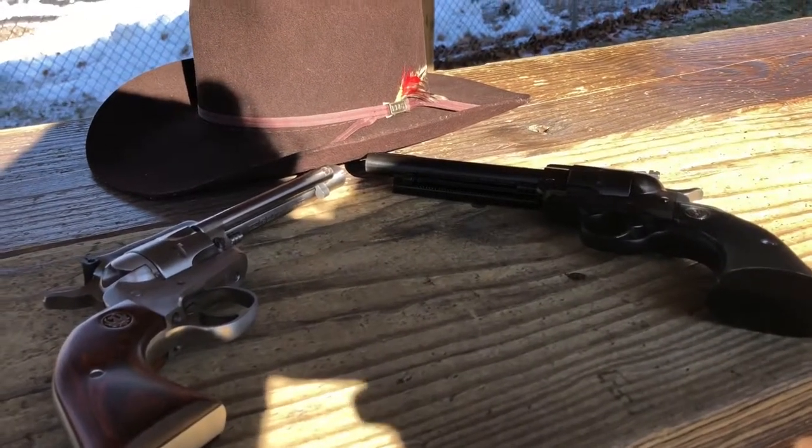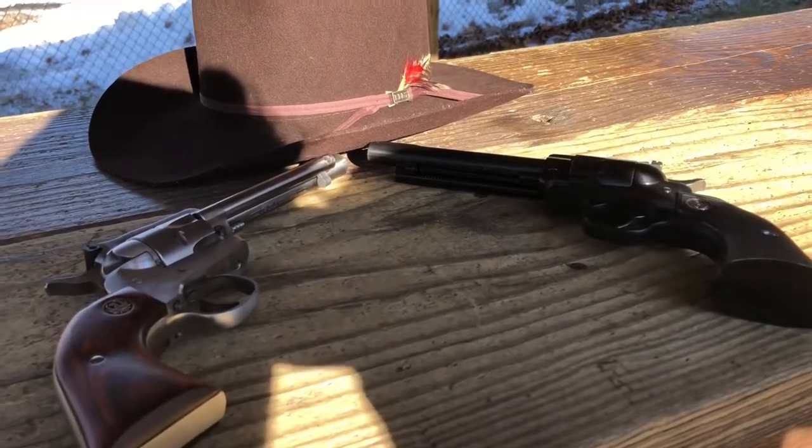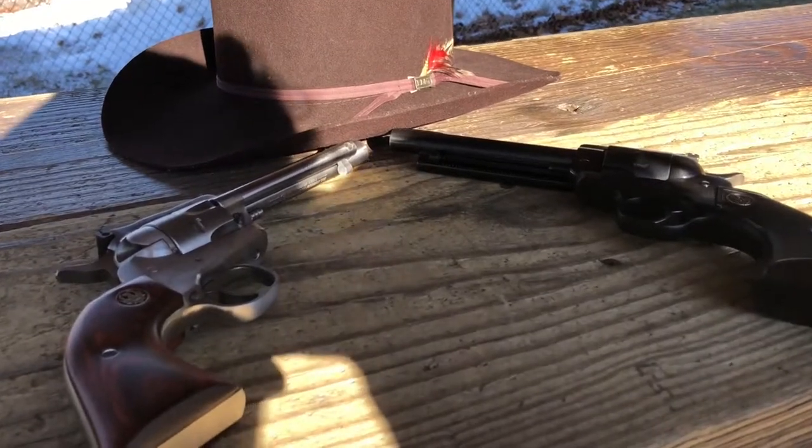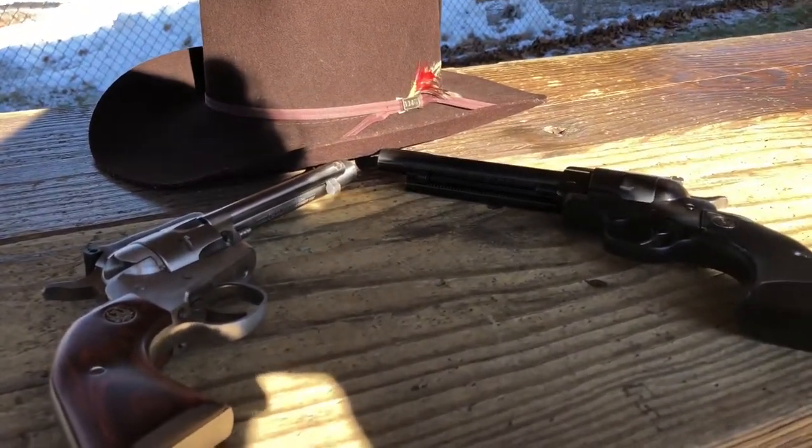From the two Lucky Gunners — as always, enjoy your firearms, stay safe, and shoot well. Thanks.